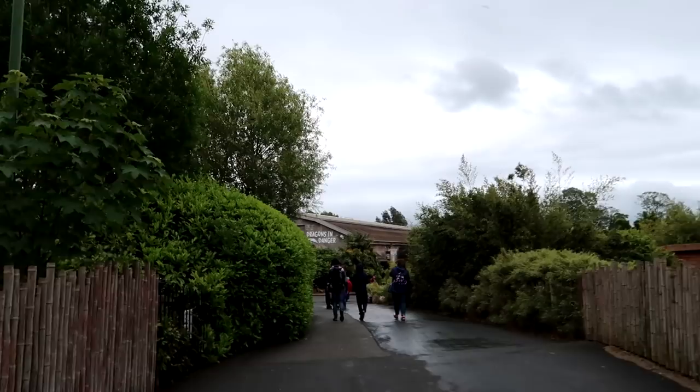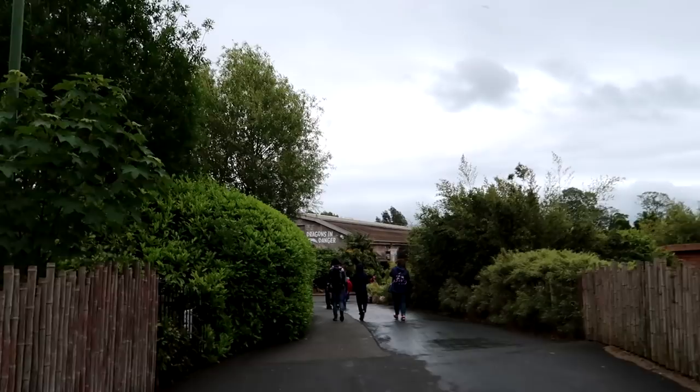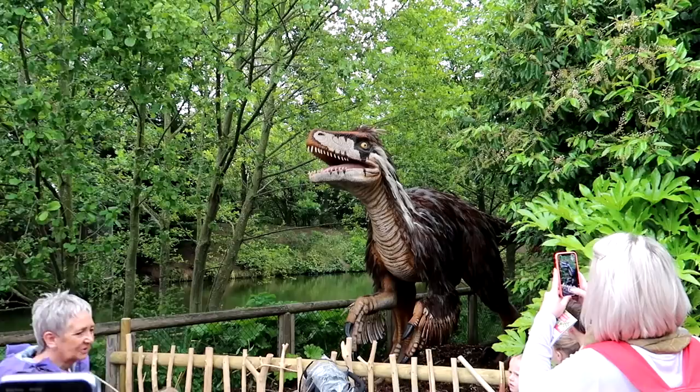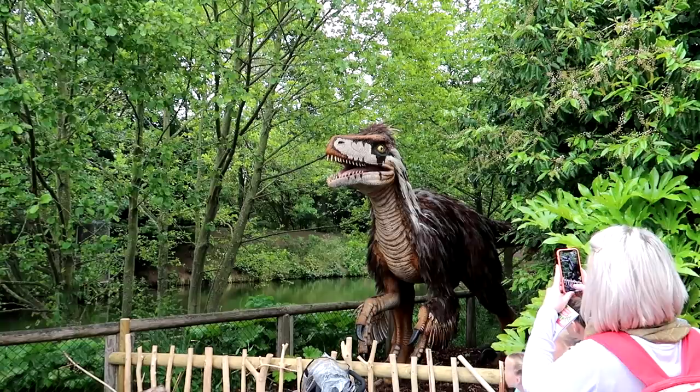If you are going to visit in the next few weeks, head to Dragons in Danger — the Predators exhibition is to the left of it. Right next to the conveniently placed ice station that I won't be getting any more slush from, after all the ice cream headaches I had last time.